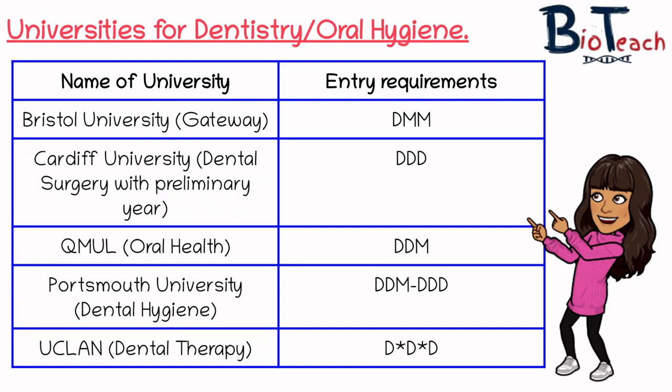Cardiff University offers a dental surgery course with a preliminary year — like a year zero or foundation year — with an entry requirement of DDD. Queen Mary University offers a course in oral health with an entry requirement of DDM. The oral health course gives you the option of transferring onto the dentistry course, but you would need to inquire with Queen Mary about that, as it's not guaranteed — there will likely be some form of assessment you'd need to pass.